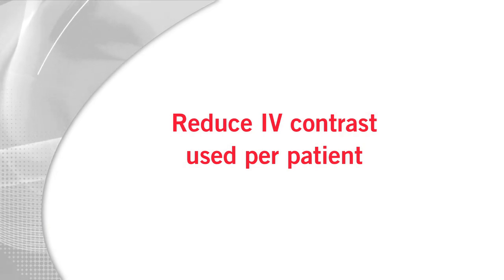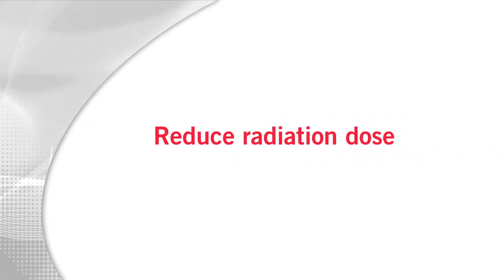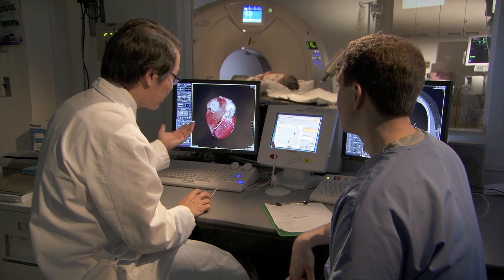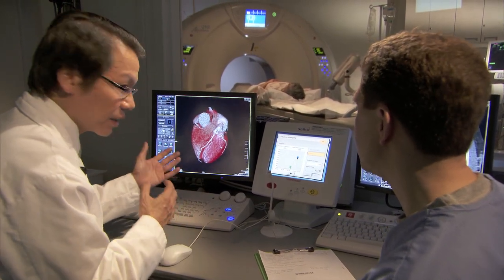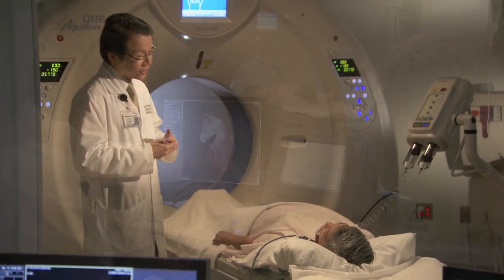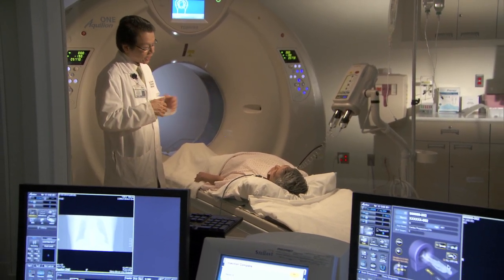We went through a technology transition last year. We've been using a 64-slice scanner since 2009, and in April of 2010 we added the 320-slice Volume Scanner. We've been collecting data from its inception, and what we found is very interesting. We found that we have dramatically reduced the amount of IV contrast used per patient — about 50% — and also the radiation dose, reduced by about 50%. The 320 Volume Scanner also gives us much more capability to handle challenging cases, such as patients who may not be able to breath-hold for a long period of time and patients whose heart rate may be a little erratic.